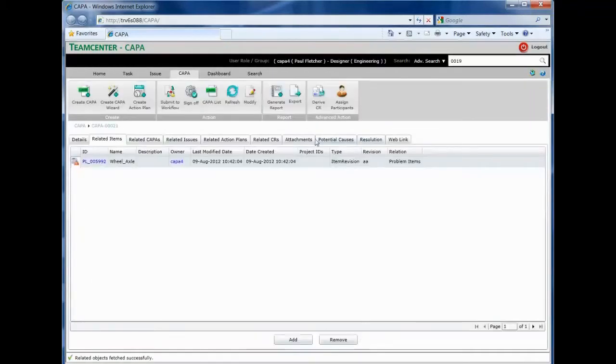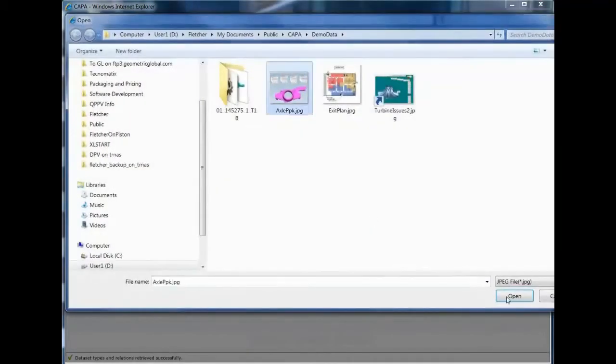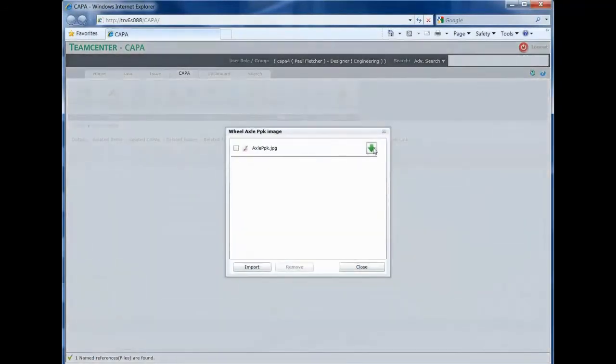Relevant information from CAD models to requirements or documentation to production equipment can be easily attached to the CAPA issue. Once submitted to a workflow, the issue, all relevant documentation, and any Teamcenter data object involved in the analysis or issue itself comes under control of a formal CAPA process. This means you are now leveraging the power of your lifecycle data model with a consistent CAPA process which touches the vital control points for a sound CAPA solution.